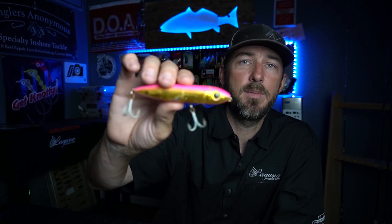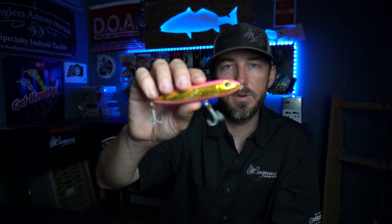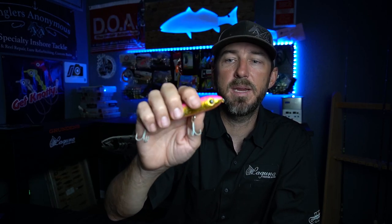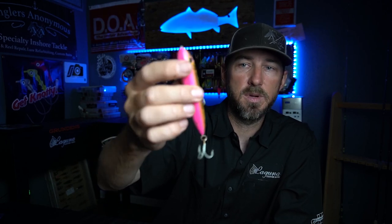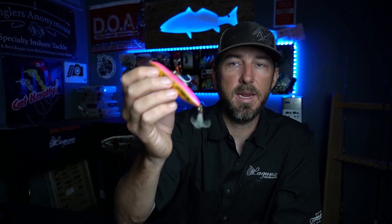My top water of choice for this time of year is the Heddon One Knocker. It's smaller than a Spook, smaller than a Super Spook, bigger than a Spook Junior. It's called a One Knocker — it's got one bead in it and it makes a great sound. This pink and gold is a universal color; it'll work just about anywhere. My favorite lure for topwater this time of year is this One Knocker right here.